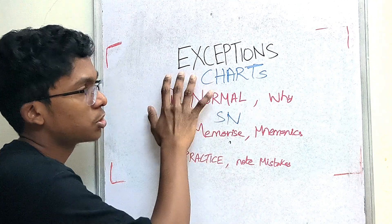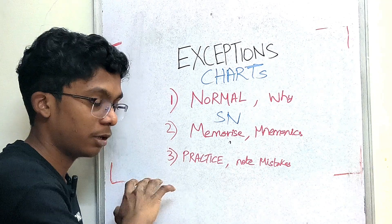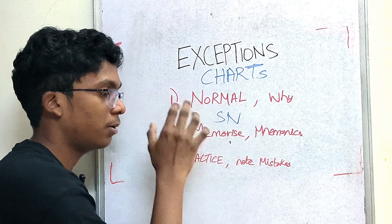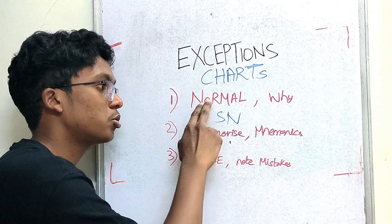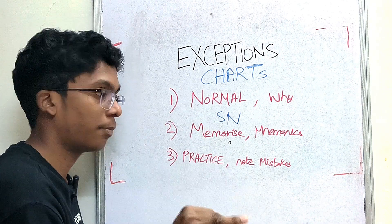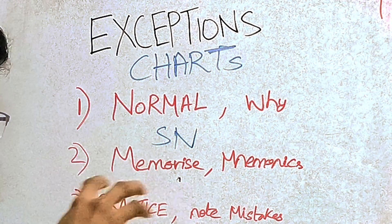In a different way, there are some exceptions. You can see what happens — the chemistry is full of them. If you have a question, you should memorize the exception. One important thing: you should always be aware of exceptions, and you should practice exception-based questions. Exception charts — if you keep them in your hand, they will be a great benefit.